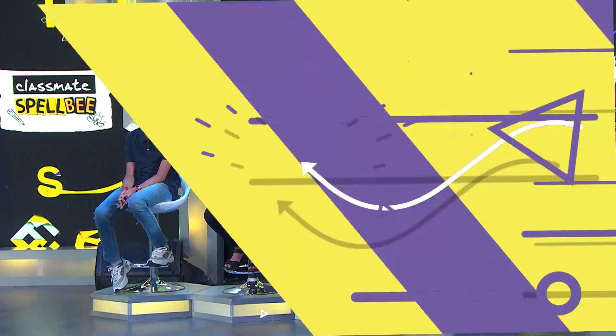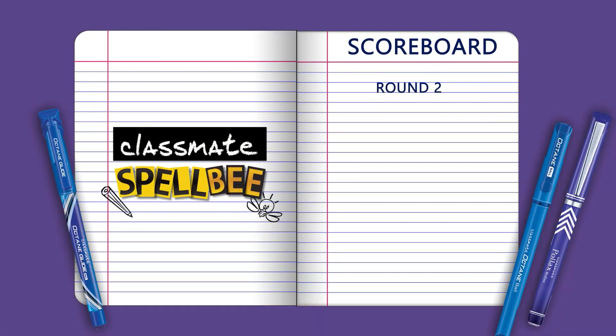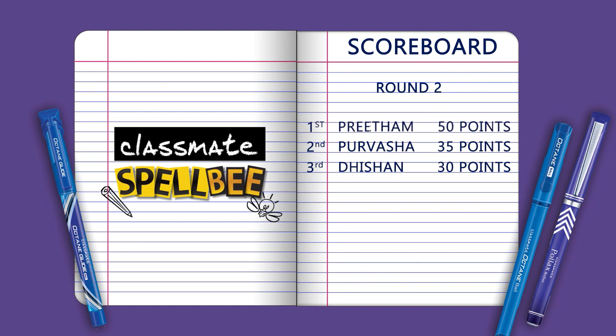And now it's time for a peek at the scoreboard after round two. In third place with 30 points, Dishan. In second place with 35 points, Purvasha. And our current leader with 50 points is Preetam. I'm afraid that means it's the end of the road for you, Dishan. You did very well and you were only five points behind Purvasha, so it came very close.